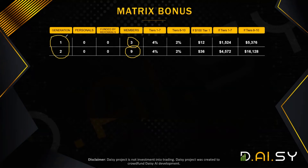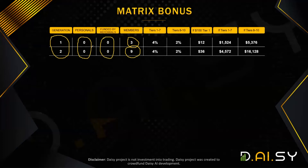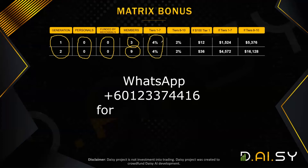The first two generations can be unlocked without recruiting people. So to answer the third question: do you have to recruit to earn from the matrix? No — you can earn from the first two generations without recruiting. There is no personal recruitment required and no turnover that has to be generated. If someone in your first two generations buys tier one to seven, you will get a 4% upfront commission.